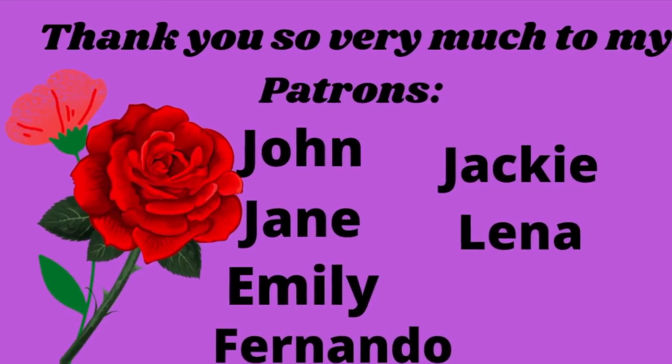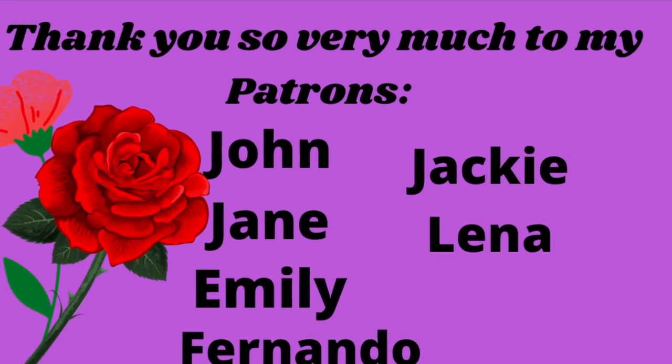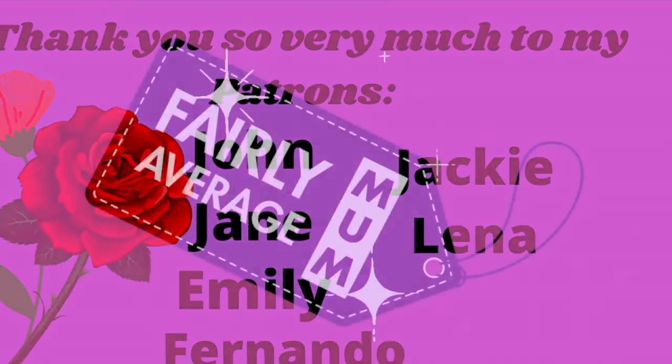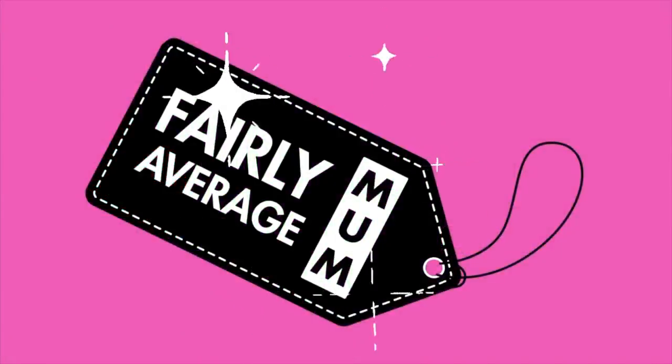That's everything for today. If you've liked this video, please give us a like — it really helps. If you like this kind of content, you might want to consider subscribing. I've left all my contact details in the description box along with my Instagram. Thank you very much for taking a few moments out of your day to spend with me. Bye!